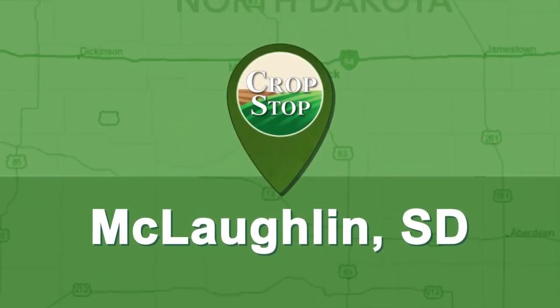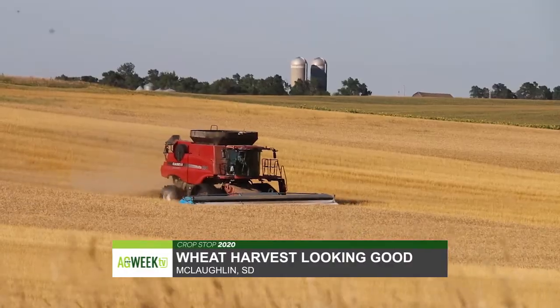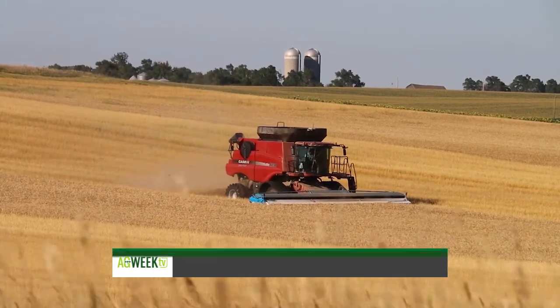This week's crop stop finds wheat harvest going well in north-central South Dakota. About a third of Steve Pfeiffer's farm near McLaughlin is spring wheat. He was heading into the final stretch of harvest when we stopped.